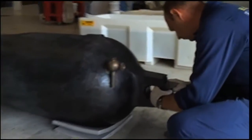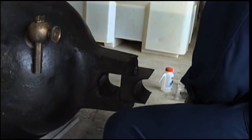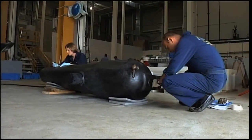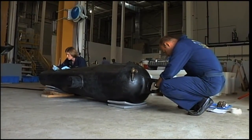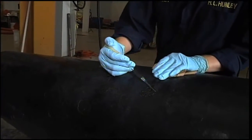If not for the work of Paul Mardikian, the Hunley might be nothing more than an oxidized pile of dust today. Mardikian is a conservation expert who's helped salvage and save items from the Titanic and the Confederate ship the Alabama. That's one of the Alabama's main cannons there. Mardikian is a man of tremendous patience who measures progress in minute detail. The restoration of this cannon is now in its sixth year.